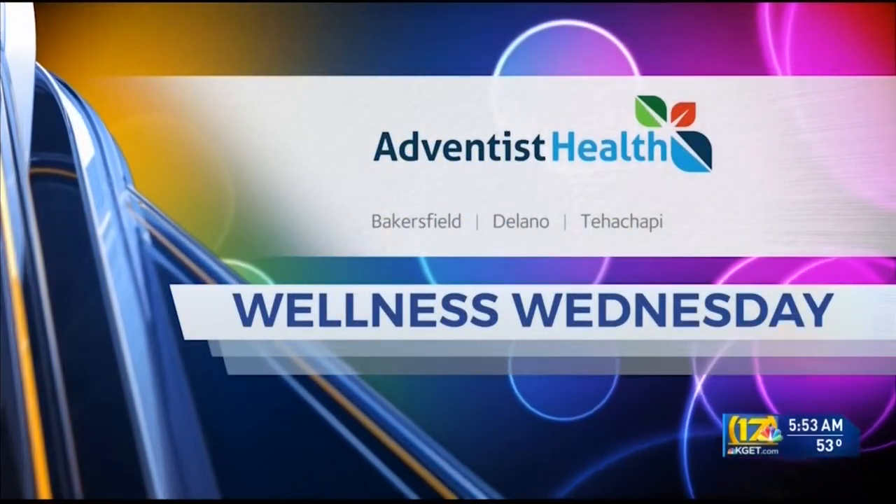Wellness Wednesday is brought to you by Adventist Health. Welcome back on this Wednesday morning. I'm Kyoshi Tomono with Adventist Health. We have taken the cooking on the road this morning. We are out at the Edible Schoolyard Kern County, out at the Buena Vista flagship location. I'm here with Sierra.